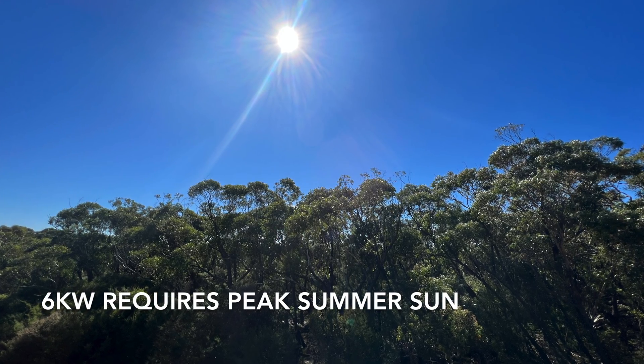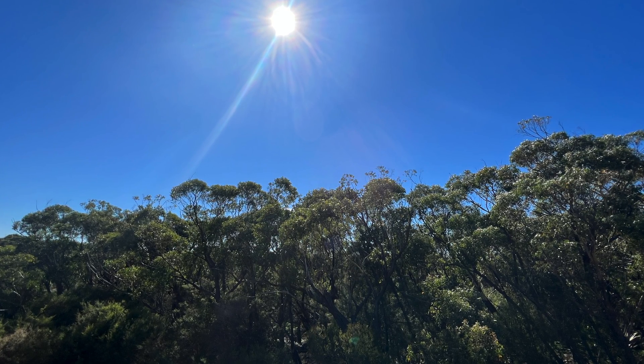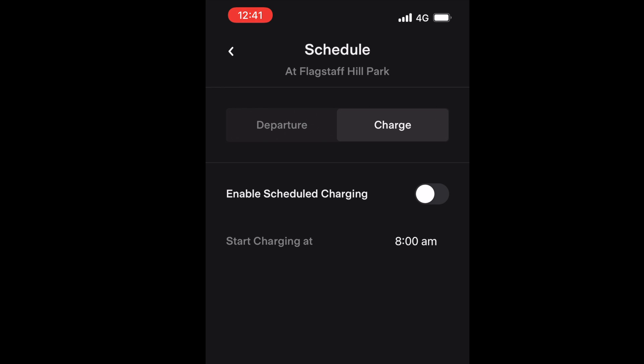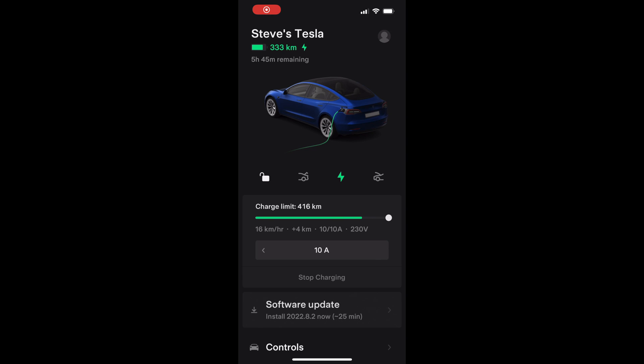The Tesla app allows for scheduling of the charging time, so I can change the app to enable scheduled charging — let's say at 8 a.m. in the morning when the sun comes up. I can then manually turn off charging from the Tesla app when the sun goes down at say 4 p.m.